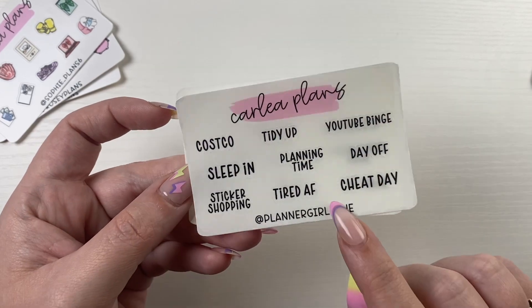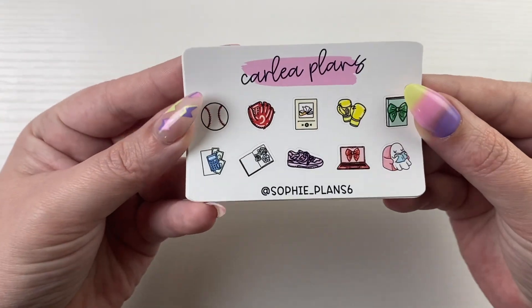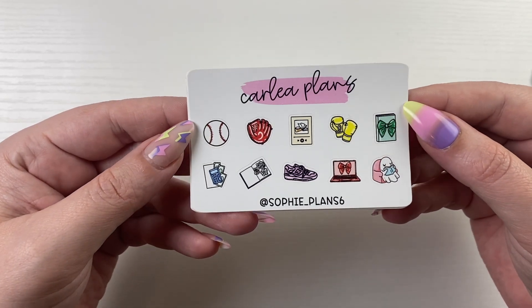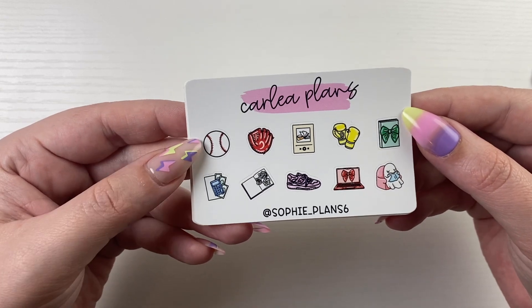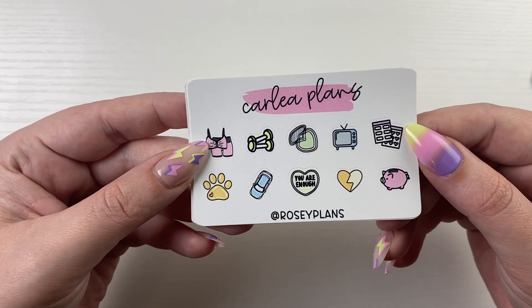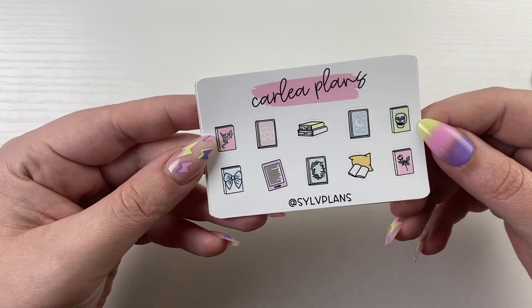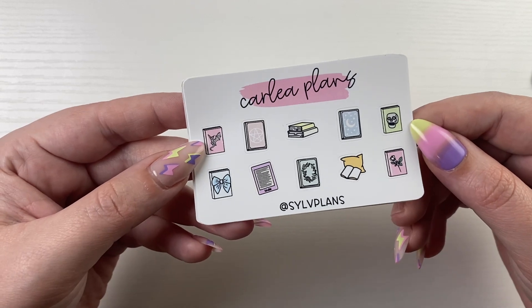They do come in any of the 8 fonts. For my icons, these all come in any of the 4 color ways. First we have Sophie underscore Plants 6 — her code is Sophia15, this is in bright. Then we have Rosie from Rosie Plants — her code is Rosie15, this is in pastel. We have Sylvia from Soph Plants — her code is Sylvia15, this is in pastel as well.